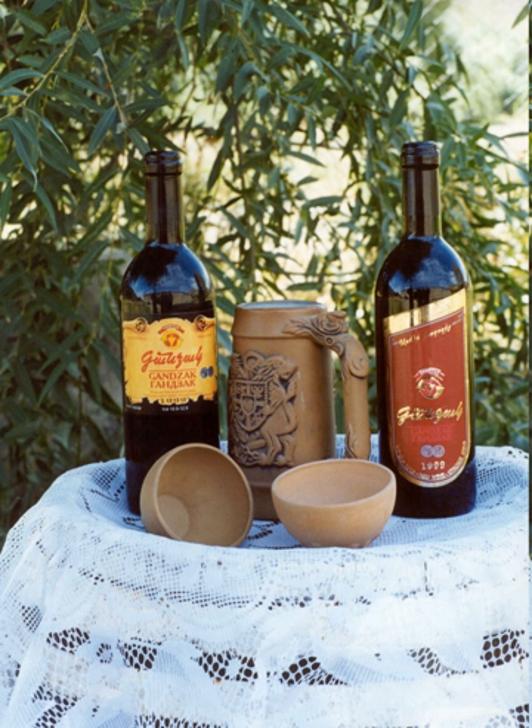Kyofta, also called kololak meaning meatball, comes in many types, such as hyastan kyofta, karpert kyofta, porov kyofta, ishli kyofta, etc. Tahal, also known as gvorma, is potted meat preserved in its own fat.